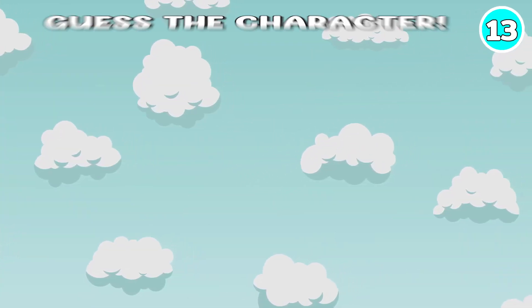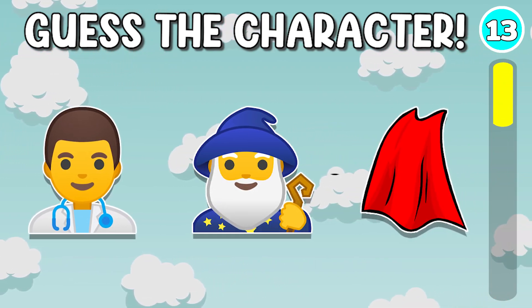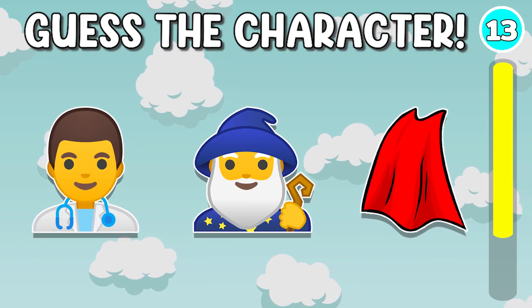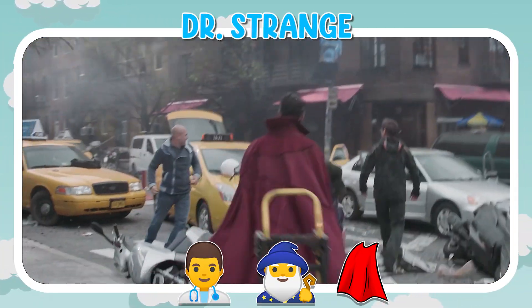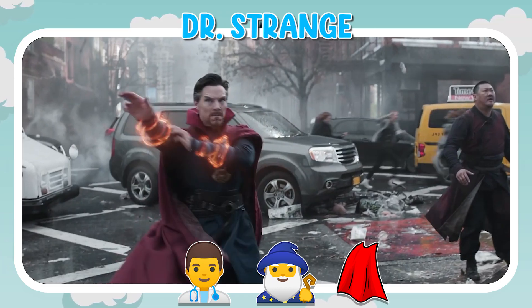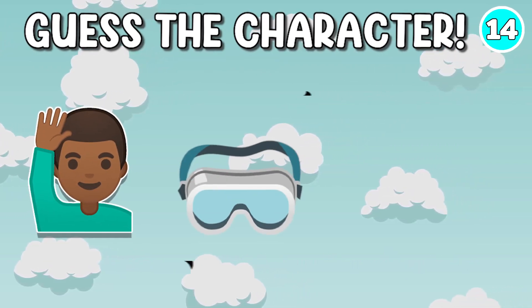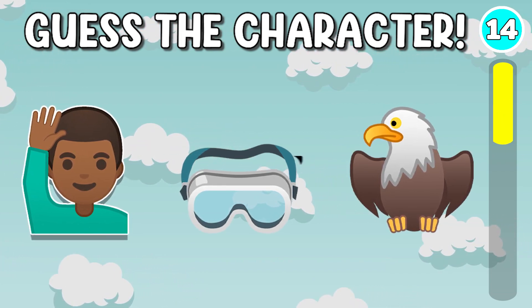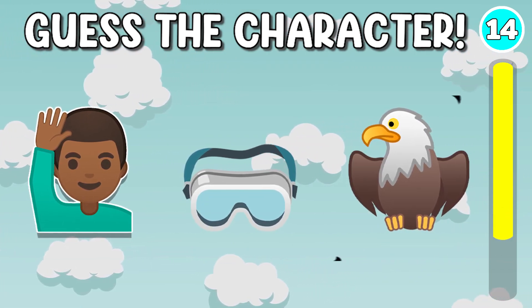Quiz number 13. It's Doctor Strange. Quiz number 14. It's Falcon.